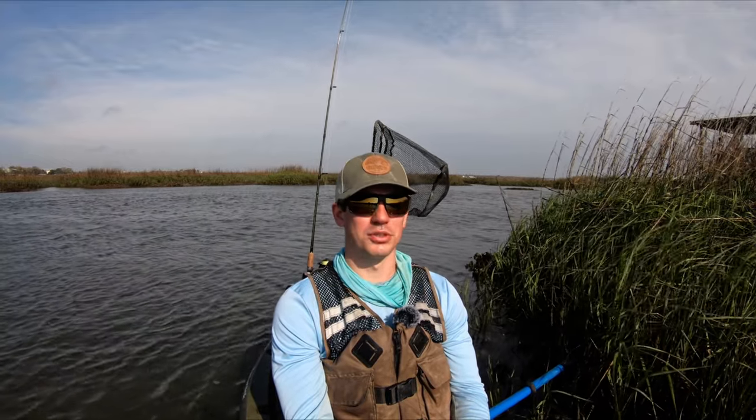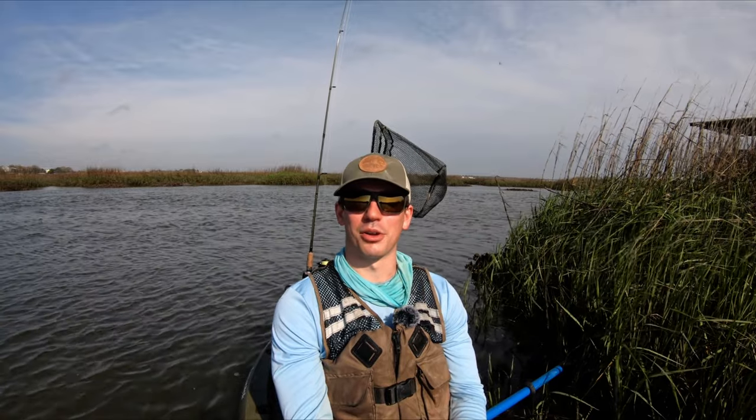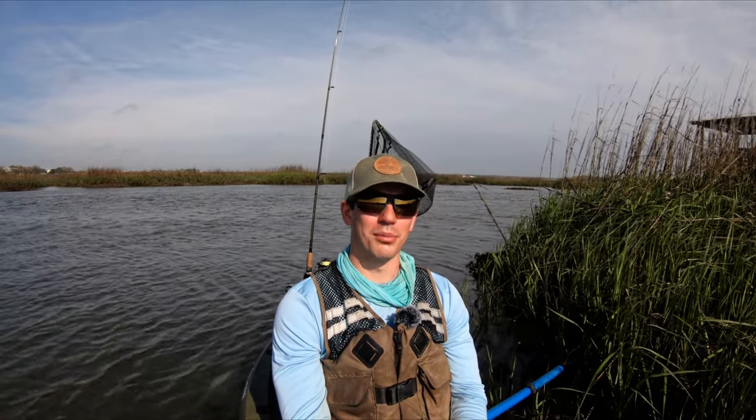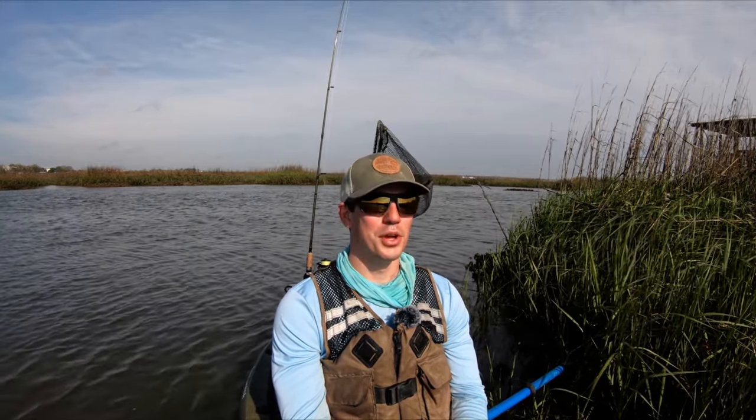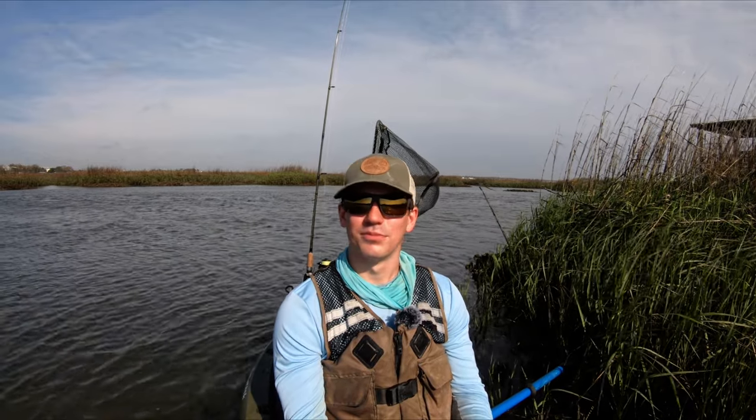It's about three hours until low tide — it's a falling tide — and I also have to get out in about three hours, so hopefully we can get on a bite quickly. Thank you all for watching; I hope you enjoy the video. If you haven't already, please consider subscribing — it helps me out a lot. I'm just going to get to fishing. Enjoy the video.